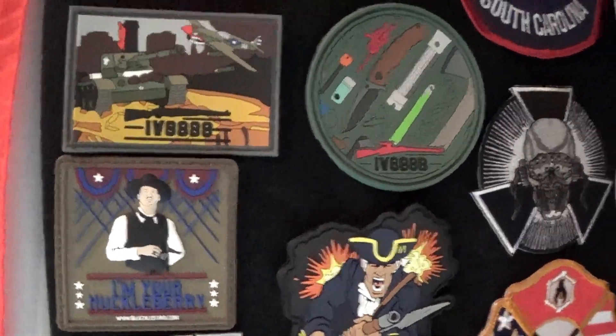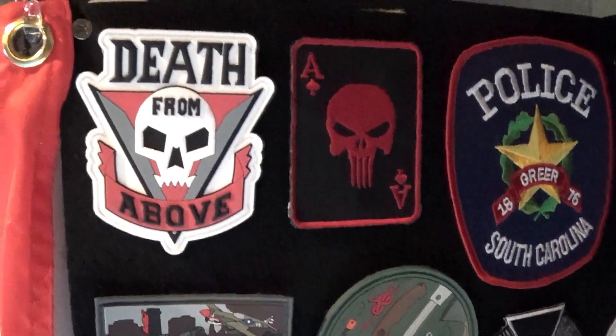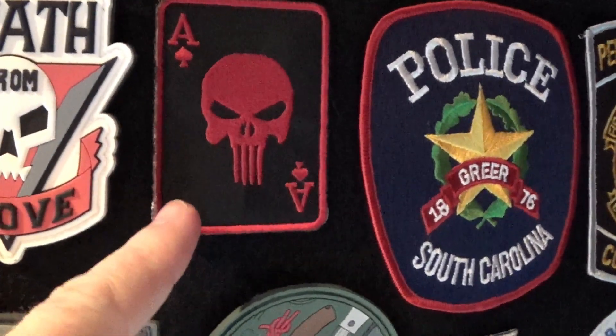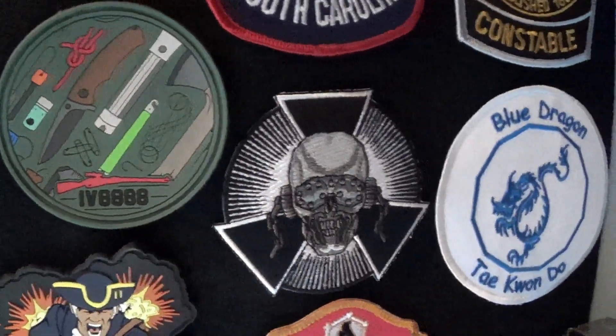A lot of IRAC veteran 888 patches there from when I was getting those man cans. Death from above — Starship Troopers. I think I got that one from my nephew, and same with that one. A little Megadeth action from the nephew.